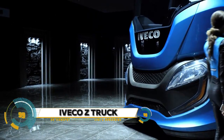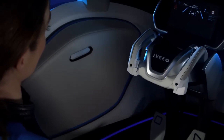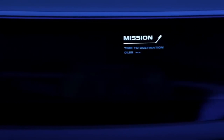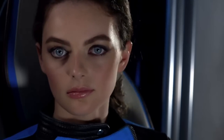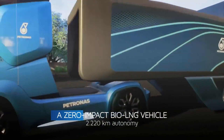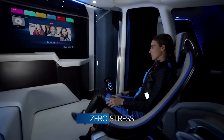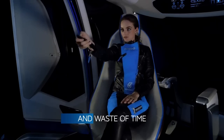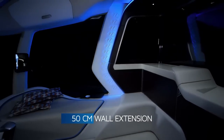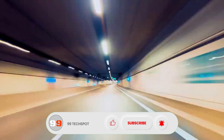The Iveco Z Truck is the zero-impact concept truck that anticipates the shift to green energy and autonomous driving in long-distance haulage. It breaks away from every constraint to be a zero-impact vehicle for a totally sustainable transport system — achieving zero emissions well-to-wheel through enhanced aerodynamics, waste heat recovery, and optimized liquefied natural gas technology with the use of biomethane for virtually no CO2 emissions.